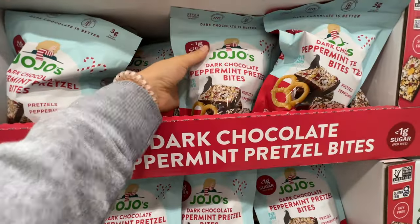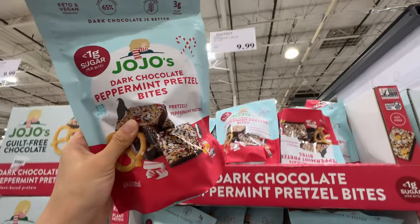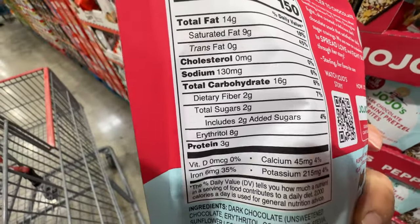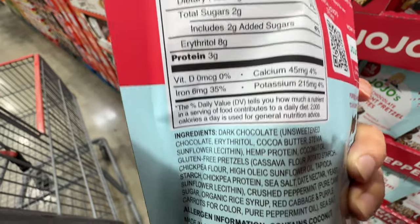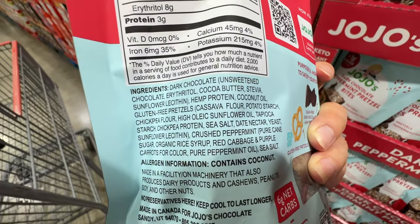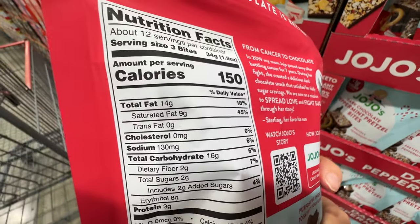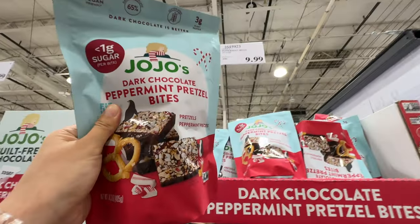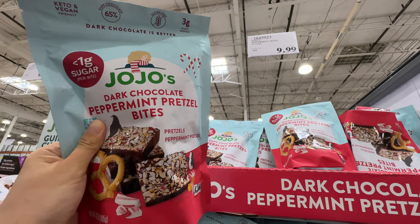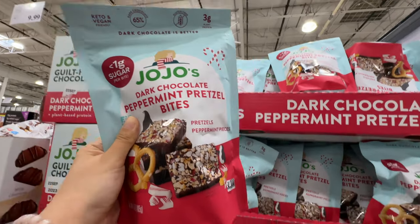JoJo's has a holiday edition — dark chocolate peppermint pretzel bites, $10. I like JoJo's. Only two grams of added sugar and erythritol, which is not too bad. The ingredient list includes peppermint oil, pure peppermint oil, and coconut oil. This is really clean, really good ingredients. I highly recommend this one for the holidays at $10. I love this brand.